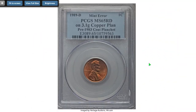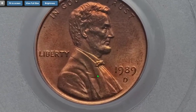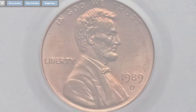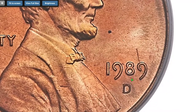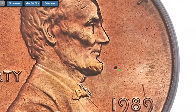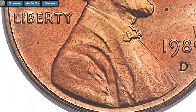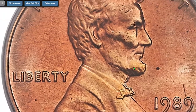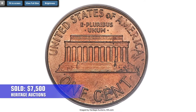Moving on to this very rare error penny — a 1989-D cent struck on a 1982 copper planchet. The remarkable aspect of this intriguing mint error is that copper planchets were last used for coinage in 1982, seven years before this piece was struck. Perhaps a copper planchet remained hidden for years within the crevices of mint machinery, or a planchet supplier mixed in a copper planchet that had been set aside as a souvenir. Sold on January 4, 2018 for $7,500 at Heritage Auctions.